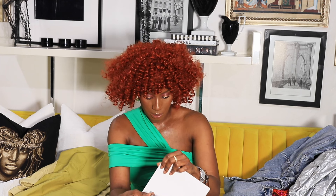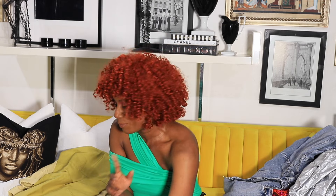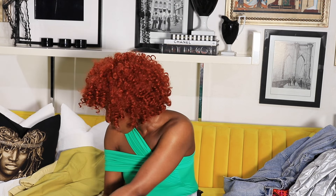This necklace is such a statement piece. I think it has a little hanging piece on it. This is $40 but it looks so luxurious — it genuinely looks like a really expensive piece. I love it. I hope everything fits well and I don't have to return anything.